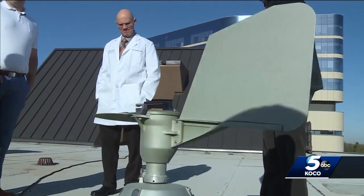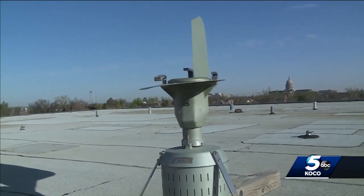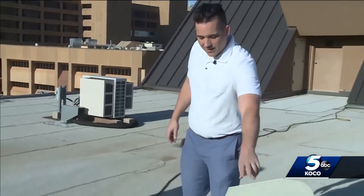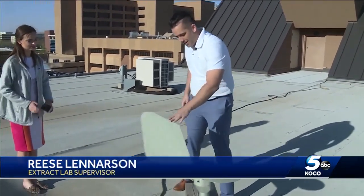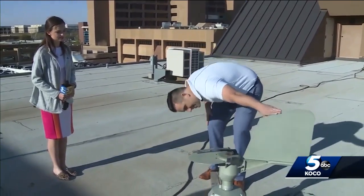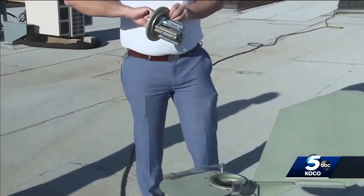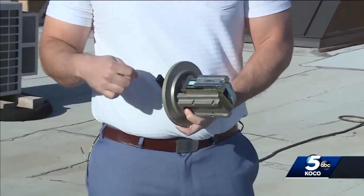On the top of the Oklahoma Allergy and Asthma Clinic in downtown Oklahoma City is a machine that gathers pollen in the air. You see this wind vane here? When the wind's blowing, it kind of blows along this line, and then it collects air through this little aperture right here. You can see there's a slide right here, and that slide has all the pollen and mold deposited on it.